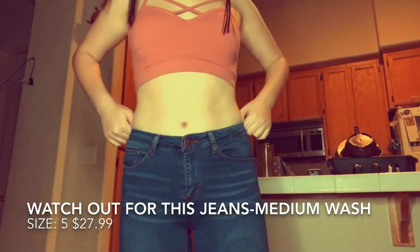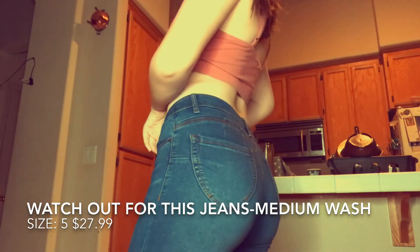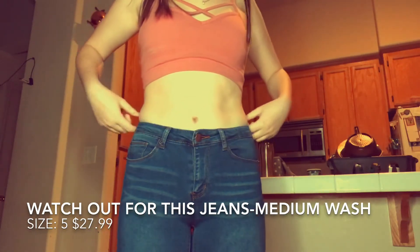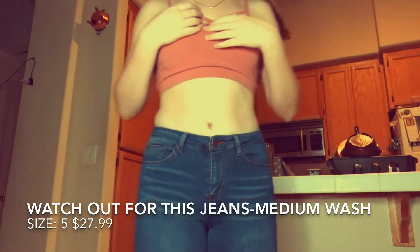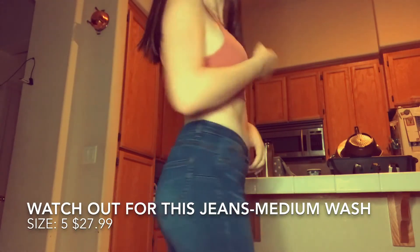So the next pair of jeans are called Watch Out For This jeans. They're medium wash, size 5, and they are $27.99. These jeans are a little tighter than the ones before — definitely tighter up here — but once again they actually fit better than the rest of the jeans I try to buy at stores, and they definitely give me a good look.